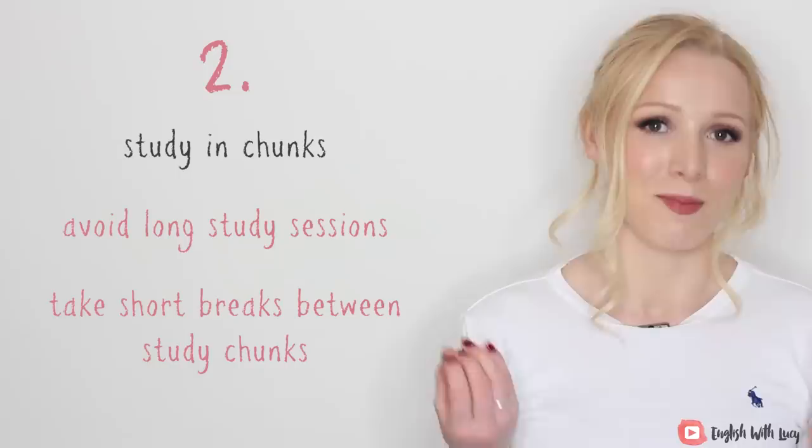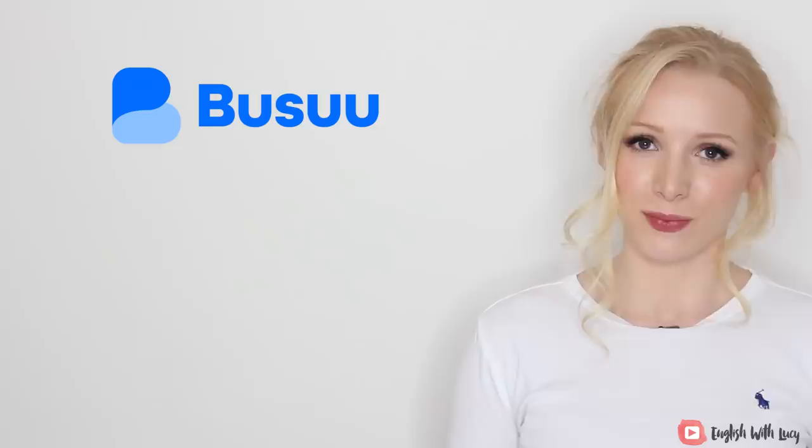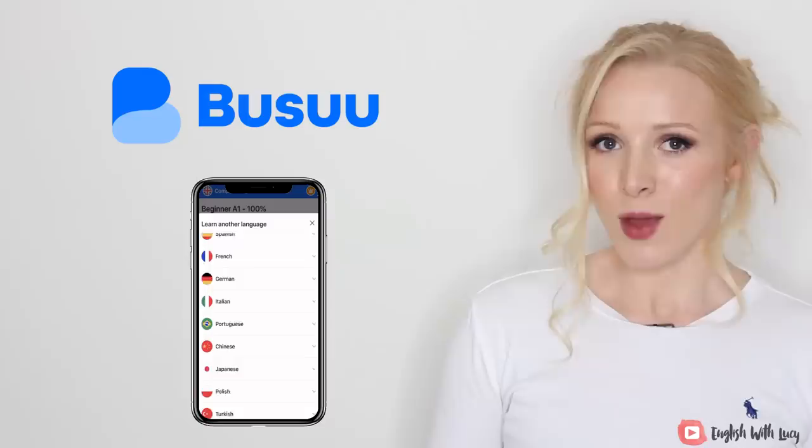But how can you find suitable topics and lessons to fill your exact concentration time? Busuu, the sponsor of today's video, offers the perfect solution. They are an online study platform with over 1,000 lessons created by expert linguists. You can learn English and 11 other languages ranging from levels A1 to B2.